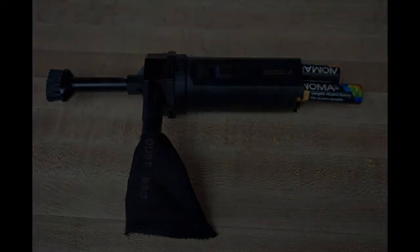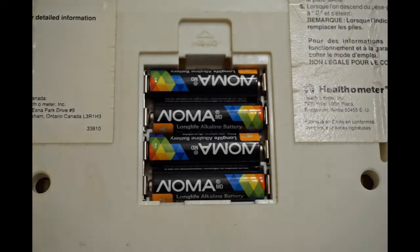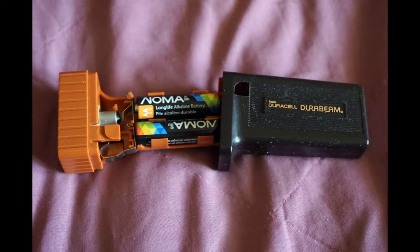I looked around the house to see what I could put them into. I found a brand new AA vacuum. I then tried the batteries in an older-style AA bathroom scale, where they work very well. I put them in a Microsoft computer mouse and into an older-style flashlight.